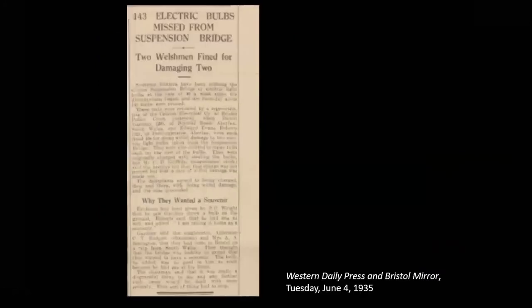The problem with electric bulbs right from the start was that people basically pinched them. Not only did you have the cost of supplying the electricity and installing it all, you had the cost of maintaining it and replacing the bulbs. For the 1935 celebration, it was reported that on average 40 bulbs a week were being taken. There's a newspaper report of two men charged with stealing a bulb. It seems to have been quite common practice for people to take a bulb as a souvenir, or even drop them into the gorge.